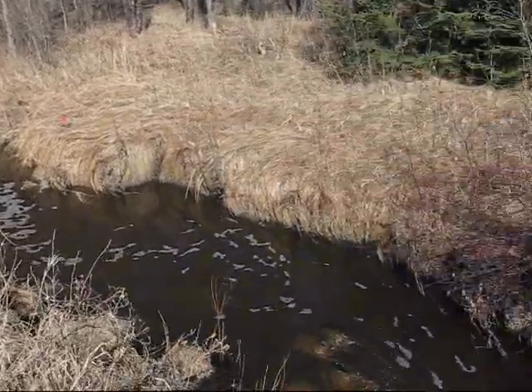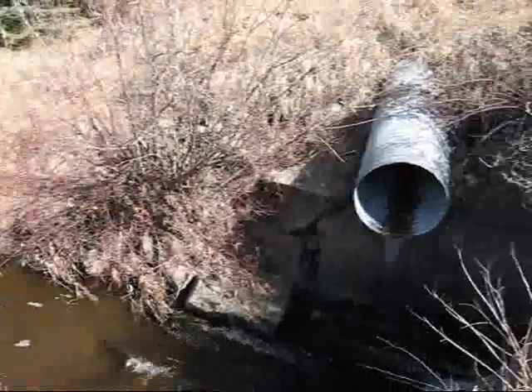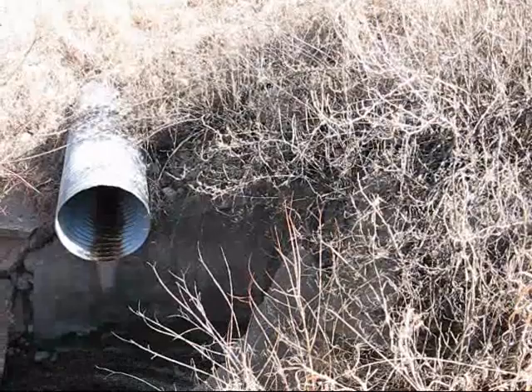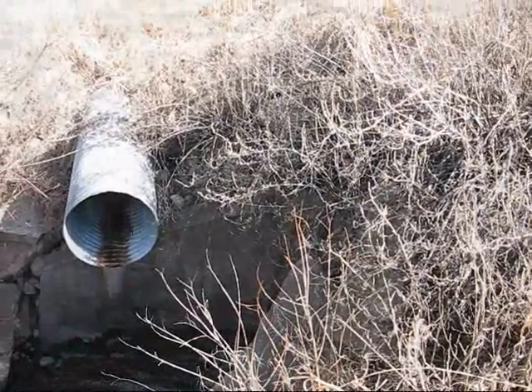It seems like an unsafe, unfit monitoring site, which wasn't what we expected. Maybe we'll change it to the one upstream — I'll go investigate that.